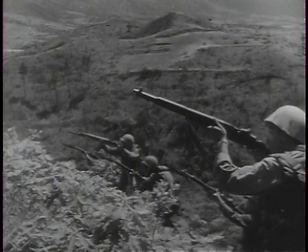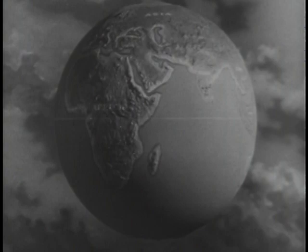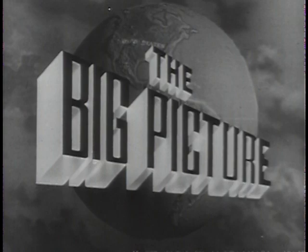Today, the latest weapons, coupled with the fighting skill of the American soldier, stand ready — on the alert all over the world to defend this country, you, the American people, against aggression. This is The Big Picture, an official television report to the nation from the United States Army. To show you part of The Big Picture, here is Sergeant Stewart Queen.